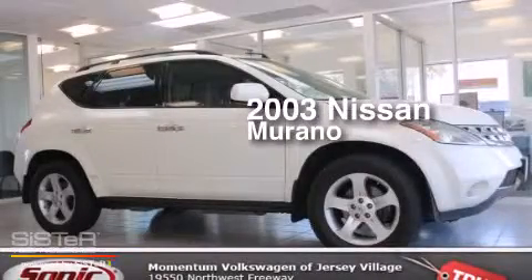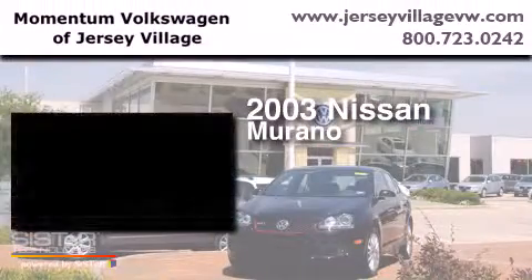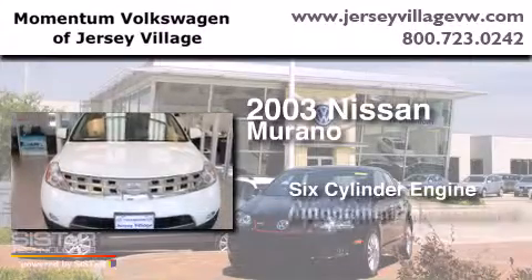This is a 2003 Nissan Murano. It has a six-cylinder engine and an automatic transmission.